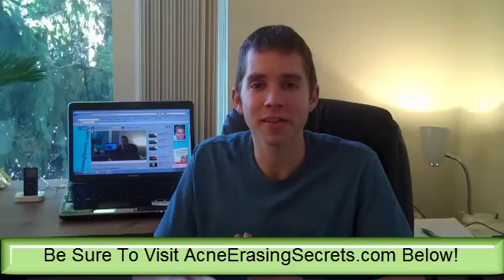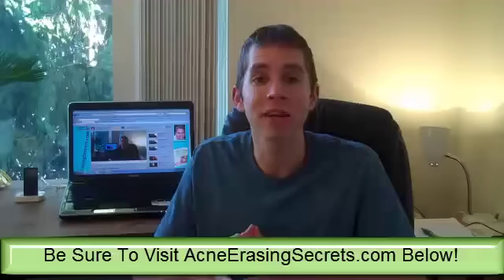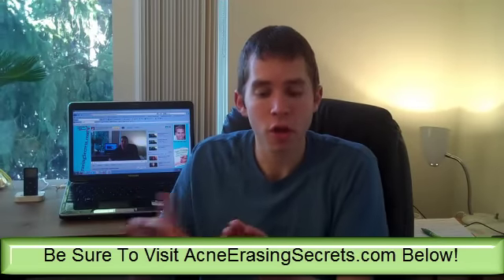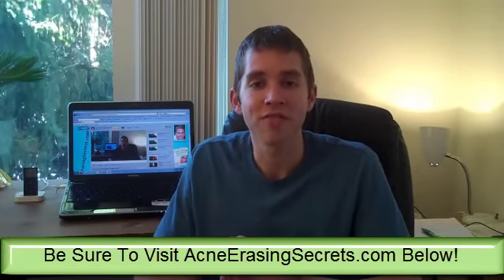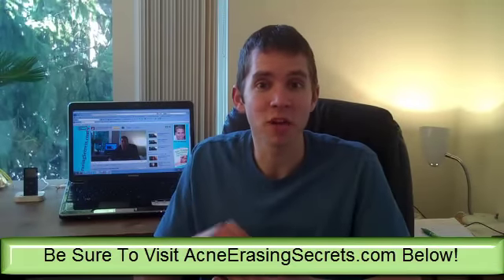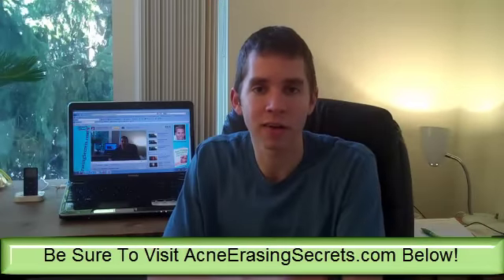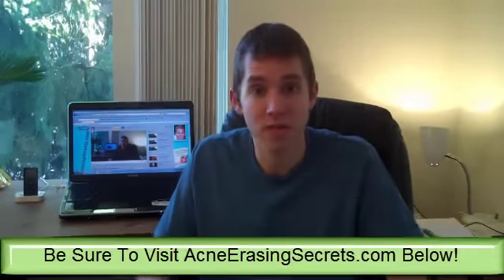It's like a huge lie out there that sunscreen is somehow good for you — it's not good for you. Look at the ingredients. If you have sunscreen right now, go grab it and look at the label. Google every single ingredient — I highly encourage you to do this. You're going to find that these ingredients are not safe. They're not things that should be in your bloodstream or your body, yet people use it all the time and just put it on their skin, getting it into their pores, bloodstream, and body. I highly recommend you don't use sunscreen.